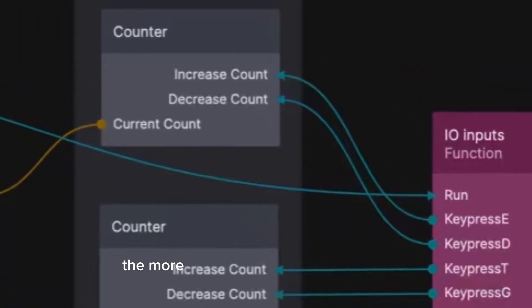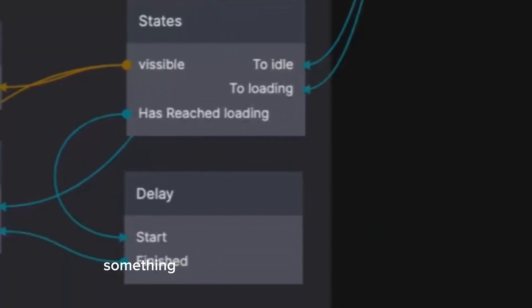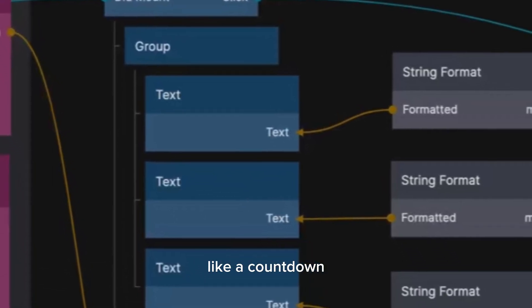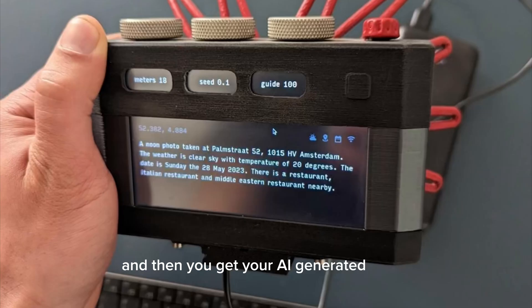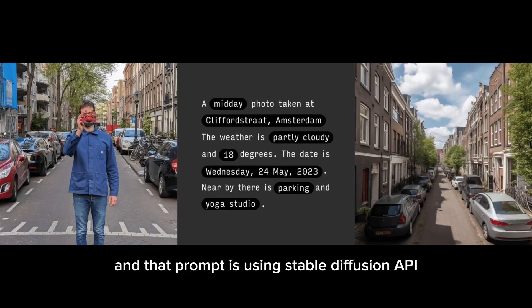The more you adjust the dials, the more AI parameters you can influence over the output of the photo — something similar to how regular cameras work. There are counters in here like a countdown, and then you get your AI-generated photo of the current location you're at. All of this data is received in seconds and fed into a 15-inch touchscreen that generates a prompt, and that prompt uses the Stable Diffusion API to create the photo that appears on the screen.